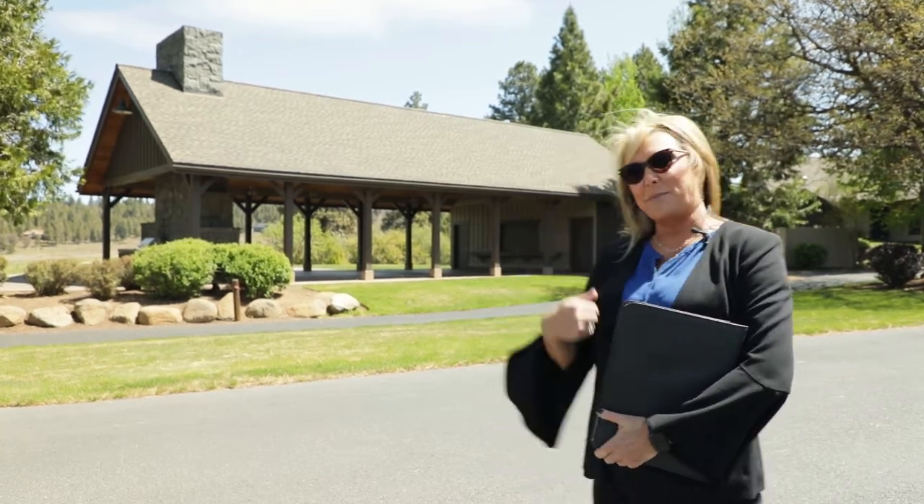Hello, congratulations on your engagement. I'm Kim Abel, sales manager and wedding coordinator here at the beautiful Running Y Ranch Resort. Today we're going to be doing a virtual tour of all of our event spaces, from small intimate gatherings to large social celebrations. We're right now standing in front of our outdoor pavilion and we're going to be taking a look at our beautiful ceremony lawn. Let's go take a peek.